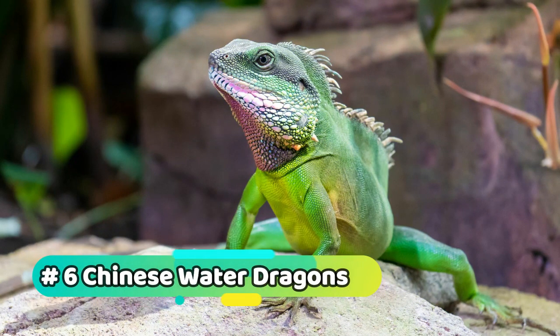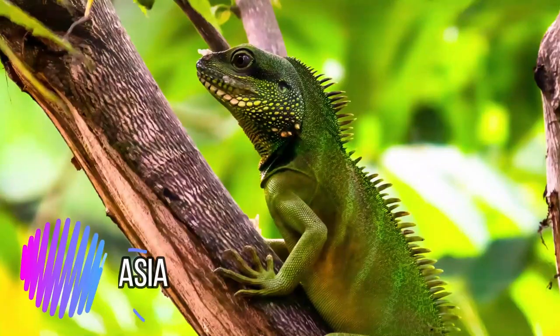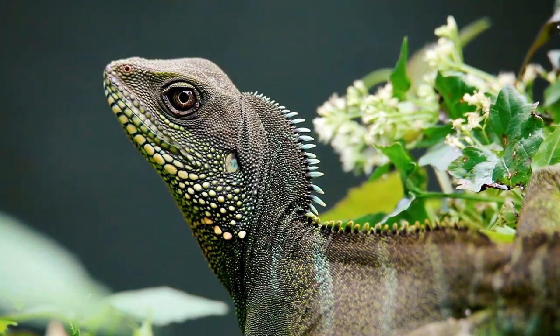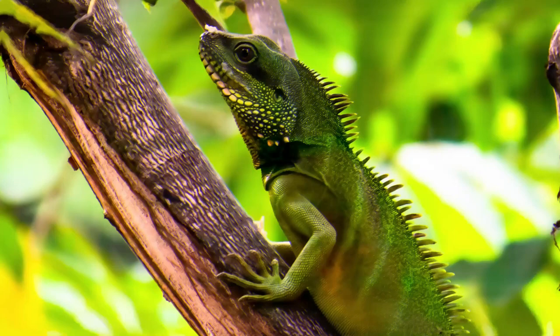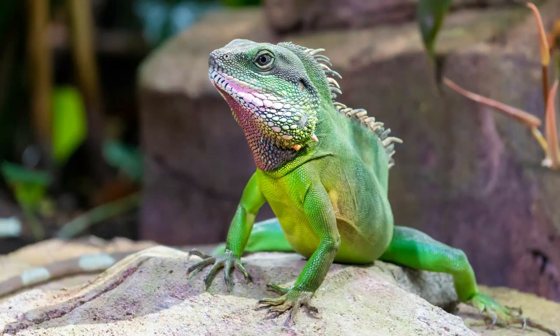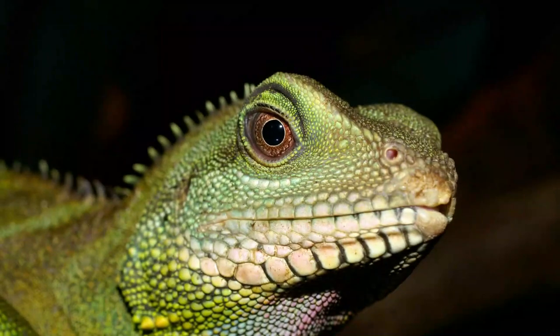Number 6: Chinese Water Dragons. Chinese water dragons are native to Asia and are known for their love of water and ability to bark like a dog. They make good pets as long as their basic needs are met, including a spacious enclosure with plenty of branches and a water source. Chinese water dragons are generally fed a diet of insects and other small prey, and they require a heat source and UV light to help them regulate their body temperature.